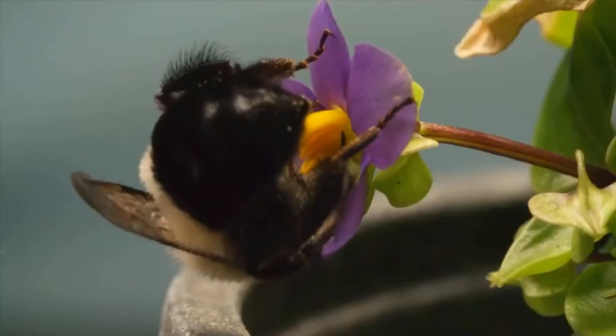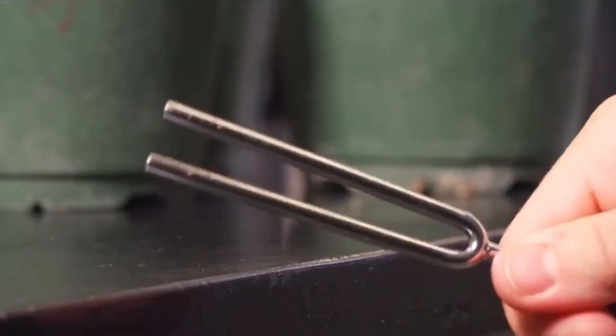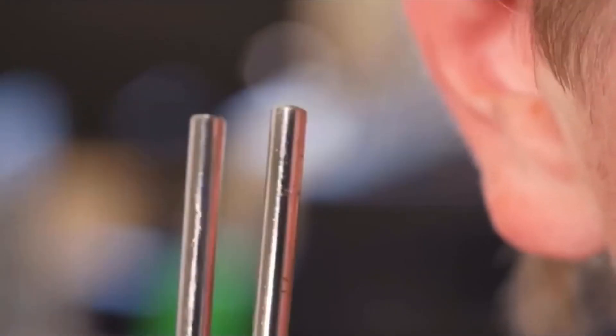It's called buzz pollination, and you don't need a bumblebee to do it. A tuning fork will do.